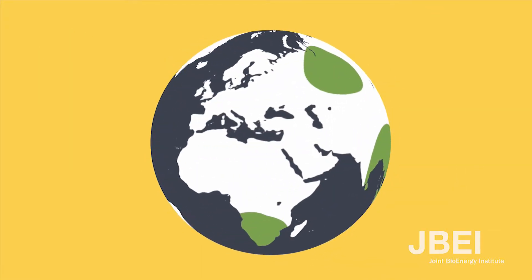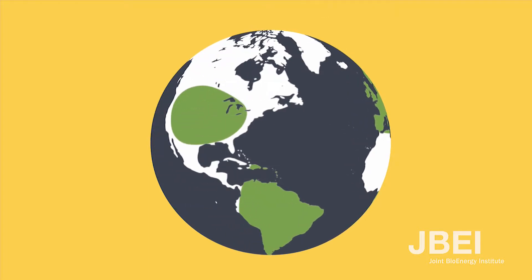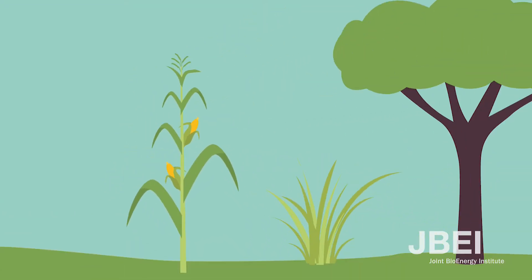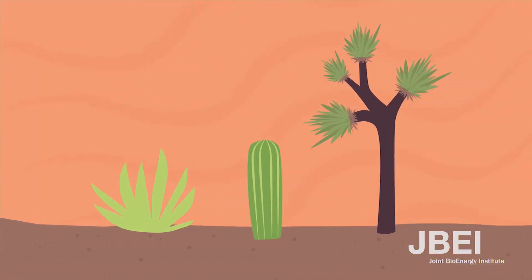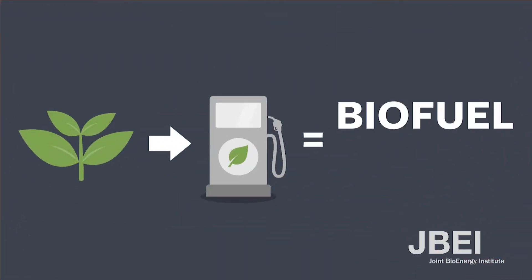One-third of the land on Earth is covered in plants. There are many different types of plants used in a variety of ways — grasses, trees, and everything in between. Some of these plants humans can grow for food. Some plants need a lot of water to grow, while other plants can grow where there is limited water or in extreme conditions. The fuel made from these plants is called biofuels.